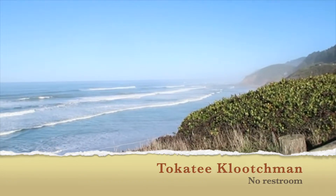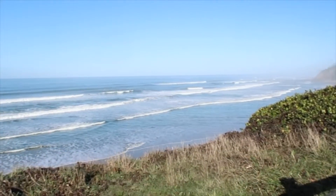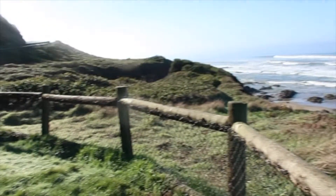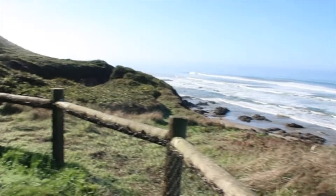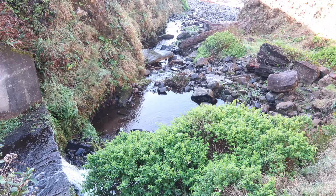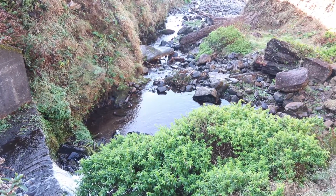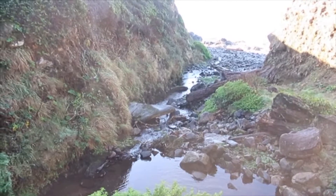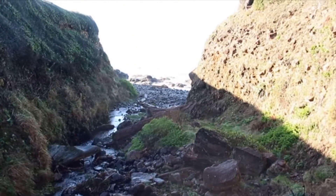Now I'm at the next one south and it's called Kokatee Kluchman. It's kind of curious because there's a fence all the way around it, but there are cars and I'm sure people are down there, so they must have gone around or over the fence. Going around the fence, I came to a little trail that leads down to a culvert under the road going down into the ocean.